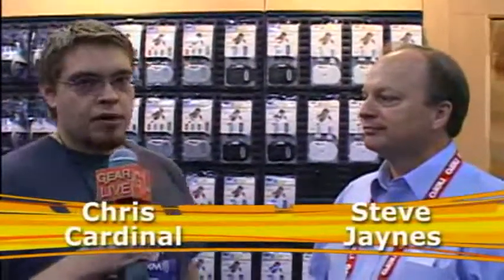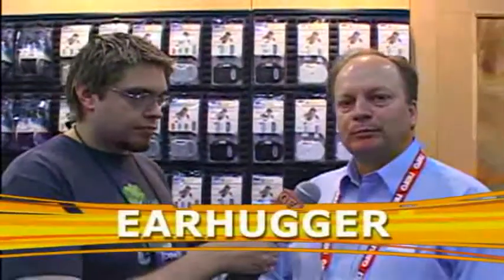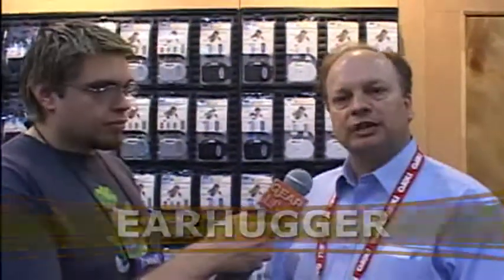Chris Cardinal from GearLive Media. We're here at CES with Steve Jaynes from Earhugger, Inc. He's going to tell us about his PowerUp iPod charger. The PowerUp iPod charger allows you to charge your iPod Shuffle or any of the iPod products — the Nano, the Video — from four different power sources.